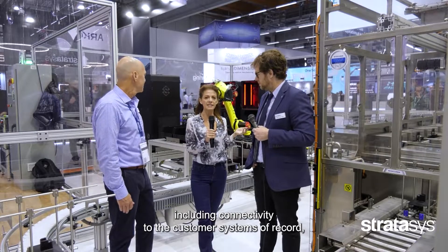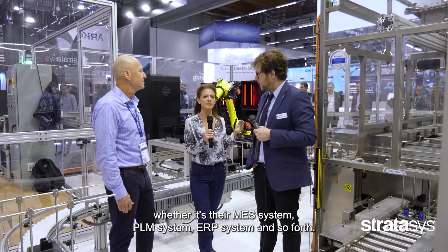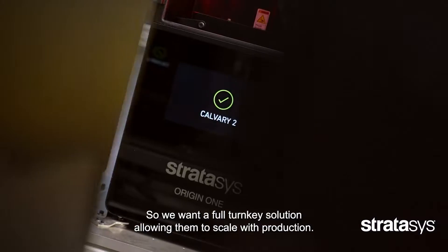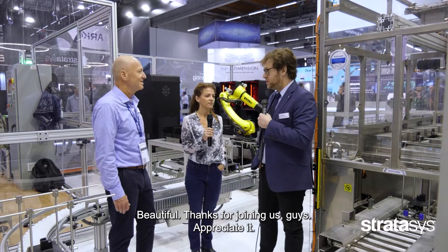This includes connectivity to the customer systems of record — whether it's their MES system, PLM system, ERP system, and so forth — so the full turnkey solution allows them to scale with production. Beautiful, thanks for joining us, guys. Appreciate it.